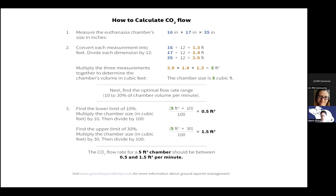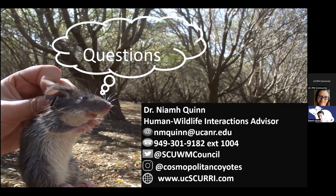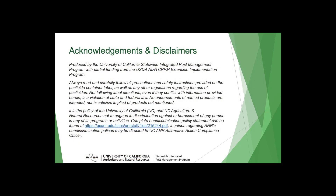That's all we have for today. If we don't have time for questions or you don't feel like asking on the chat, feel free to contact me — email is definitely the best way. You can also call and leave a message. Please follow us on social media — we're on Twitter at SCUWM Council and on Instagram at Cosmopolitan Coyotes, where we post about our coyote and rat work. Thank you very much. Thank you so much, Neve, for joining us today — we'll have you back to talk about some other critter very soon.